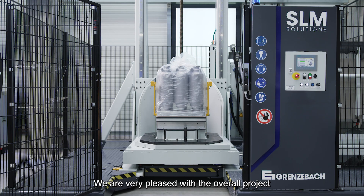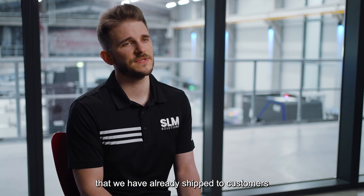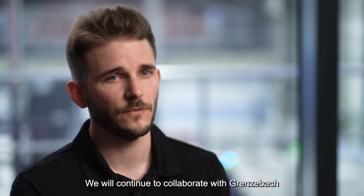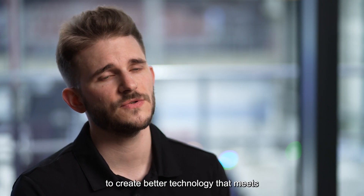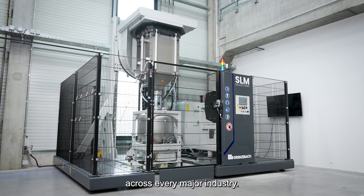We are very pleased with the overall project with Grenzebach and the resulting machine that we have already shipped to customers all over the world. We will continue to collaborate with Grenzebach to create better technology that meets the growing demands of our customers across every major industry.